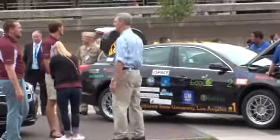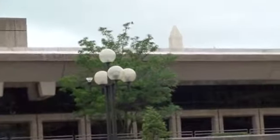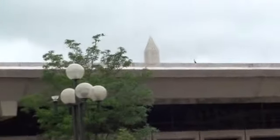This is the Eco car competition in Washington DC. The background is the top of the Washington Monument, Washington DC.